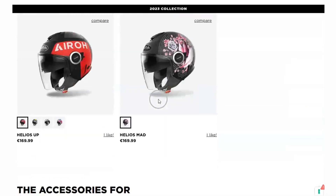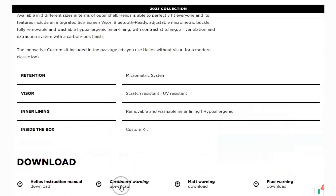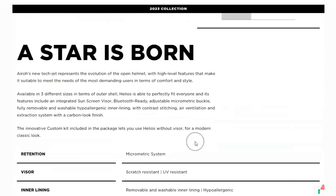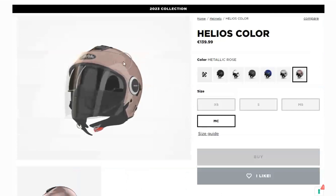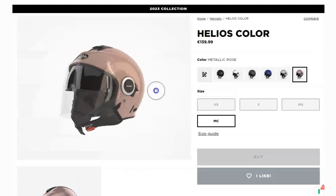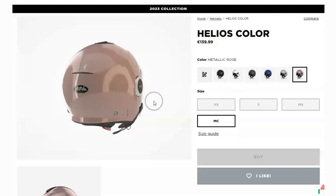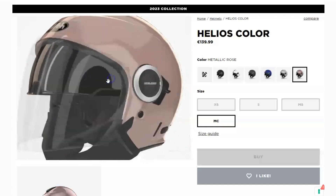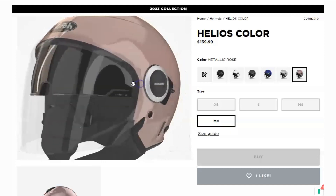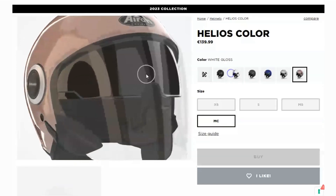Now, let's talk about a few things to consider before making your decision. Some users have mentioned that the sun visor can be a bit stiff to adjust, and it may not always stay in the position you want it to — so keep that in mind if you frequently adjust your visor. Additionally, the Helios Color Helmet is not DOT-approved, and depending on your local jurisdiction, this may affect its legality for use on the road. Make sure to check your local regulations before making your purchase.